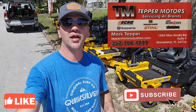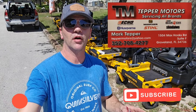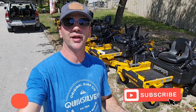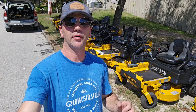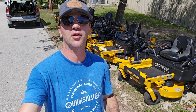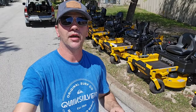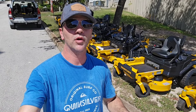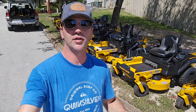Hey guys, welcome back to the channel. Today I'm at Temper Motors in Groveland, Florida, and they're a Hustler dealer. Recently I ran across a commercial landscaper that had a residential Hustler mower on it. I took a look at it, I was really impressed with it, and I've had a lot of you guys in the comments asking what I think about it. I talked to that commercial landscaper and he really liked the Hustler mower, even though it was a residential model.